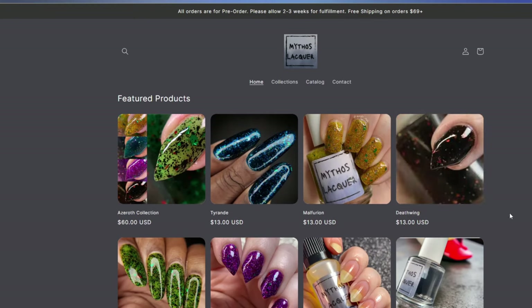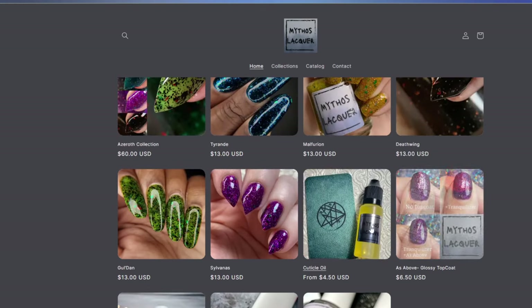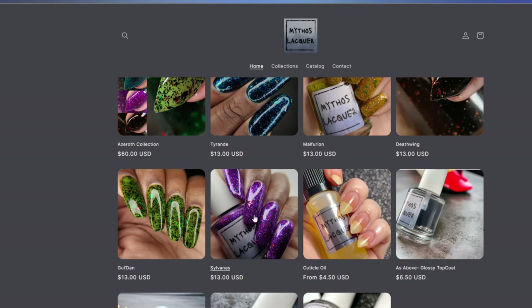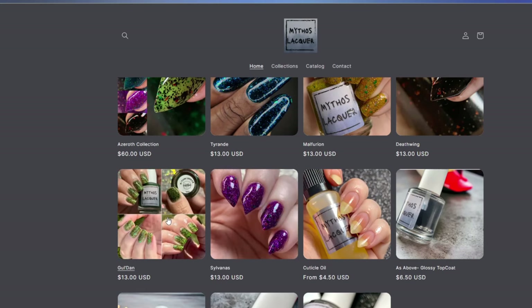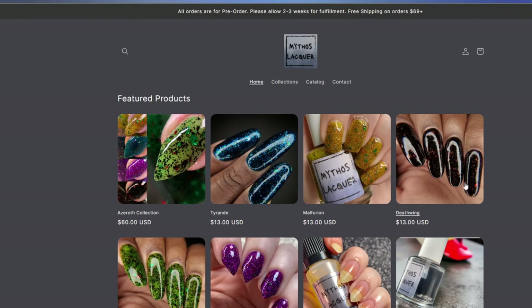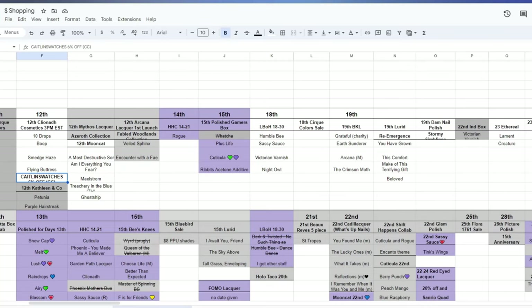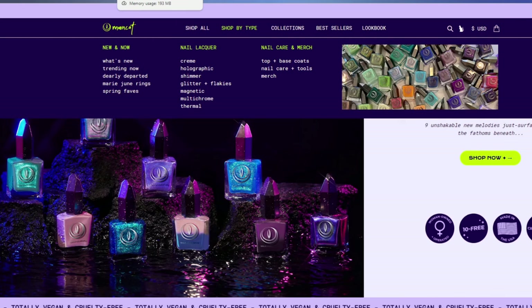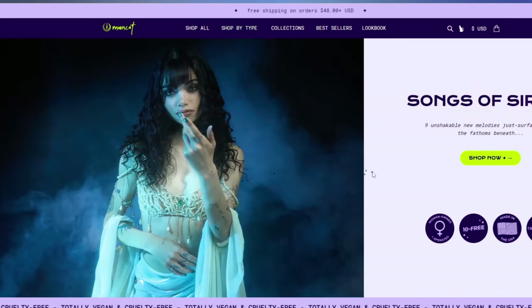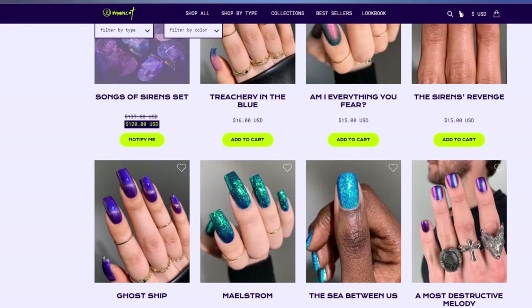Mythos Lacquer has five polishes plus a top coat, a smoothing top coat, a blurring base coat, a duo, and some cuticle oil. They have a purple, a very interesting flaked green, a golden yellow with green flakes, a black jelly with copper flakes, and a blue with multiple colors of flakes. Probably the biggest release for the 12th was Moon Cat. Everyone was chomping at the bit for their new collection — they released Songs of Sirens, nine polishes. The collection is sold out but you can still get them individually.